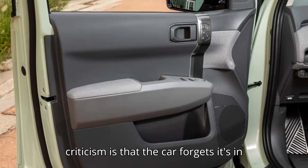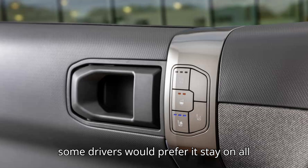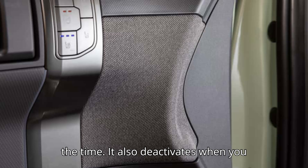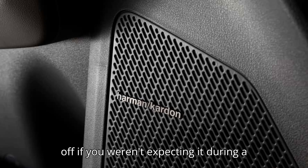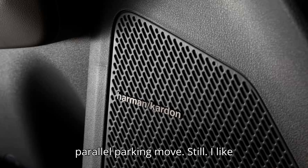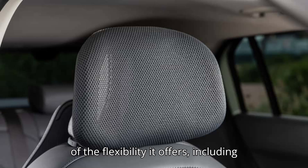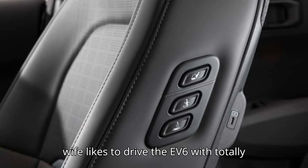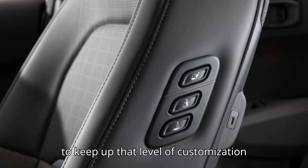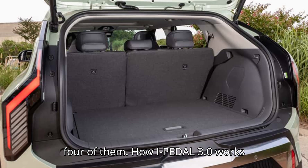But I-Pedal has its limits. One frequent point of criticism is that the car forgets it's in I-Pedal mode when you turn it off, and some drivers would prefer it stay on all the time. It also deactivates when you shift into reverse, which can throw you off during a parallel parking move. Still, I like Kia's fully adjustable approach because of the flexibility it offers, including during different types of driving. My wife likes to drive the EV6 with totally different settings as well. Kia was keen to keep that level of customization, but I-Pedal 3.0 takes things to a different level — maybe even three or four of them.